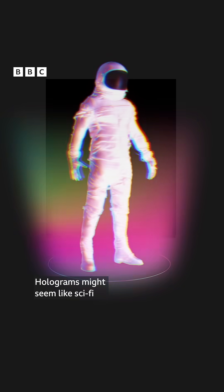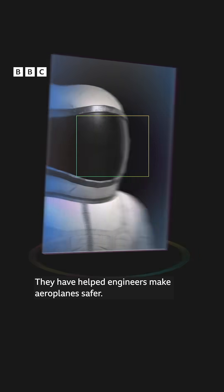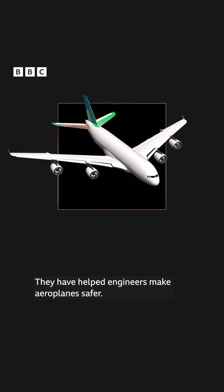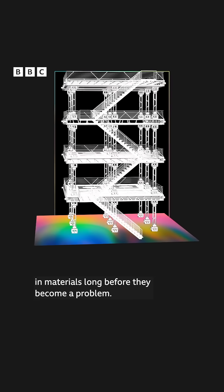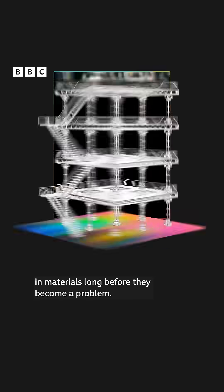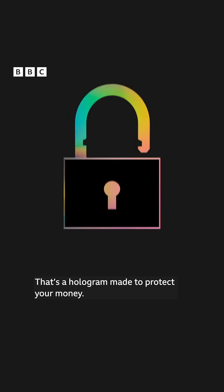Holograms might seem like sci-fi, but they're actually a scientific marvel. They've helped engineers make aeroplanes safer. In construction, holograms can reveal tiny flaws in materials long before they become a problem. And the shiny little sticker on your bank card — that's a hologram made to protect your money.